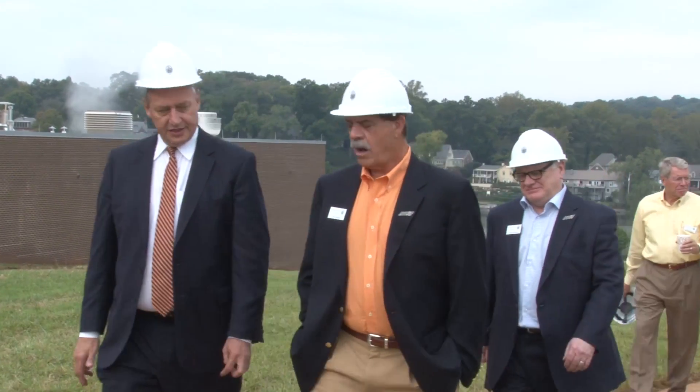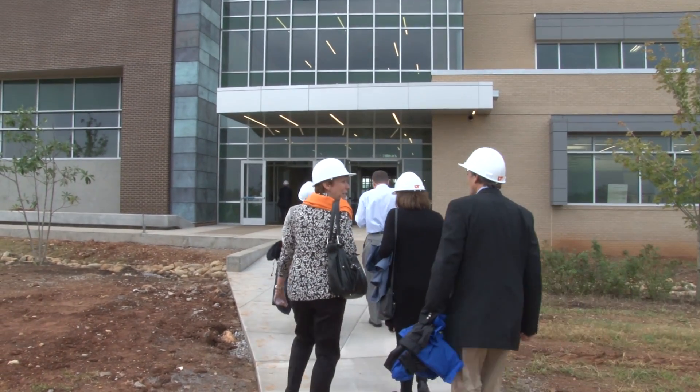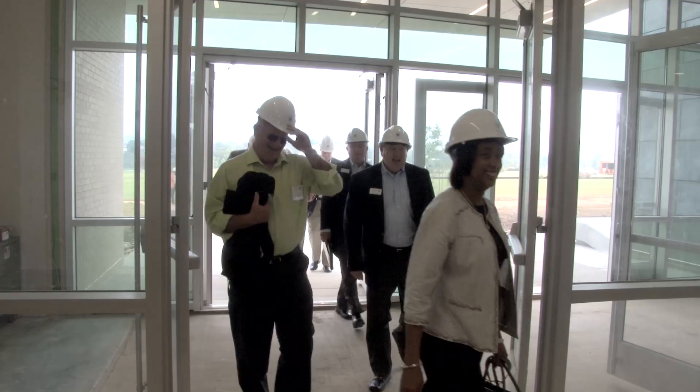Welcome to my outside voice. Good to talk to you all. We're gathered here in the Joint Institute for Advanced Materials building, JIAM for short.